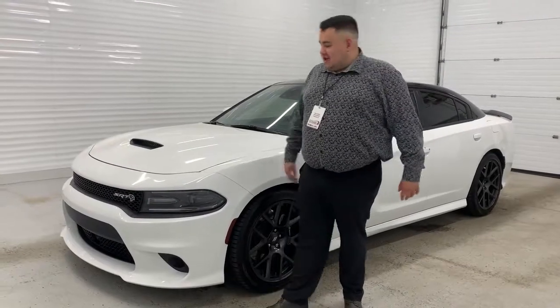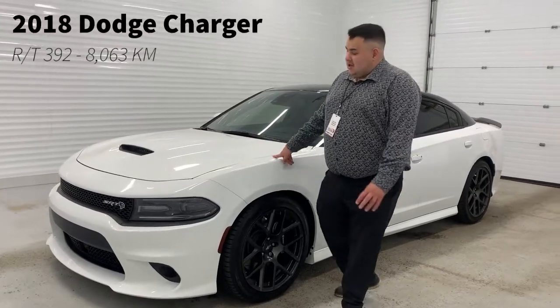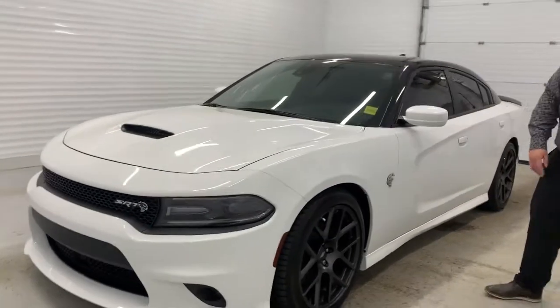What's up guys, Big Team here from Sherwood Dodge. Today I will show you this fresh trade we just got in. It's a 2018 Dodge Charger R/T 392. It's got the 6.4 liter SRT HEMI engine. This one is in white, just over 8,000 kilometers.